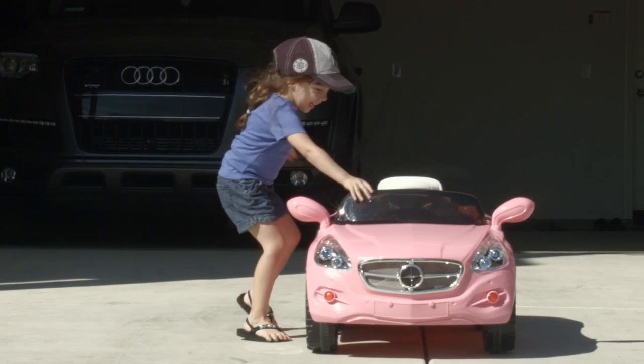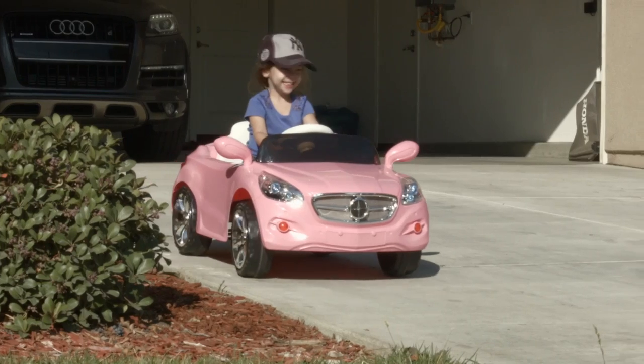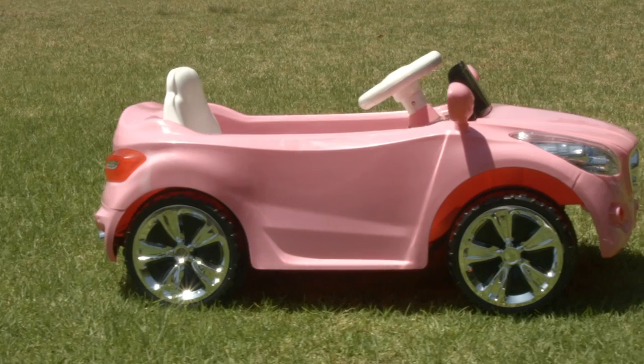Best Choice Products presents this new electric ride-on car with wireless controller. Made of sturdy ABS plastic, this ride-on motorcycle features functional headlights and a sleek finish.